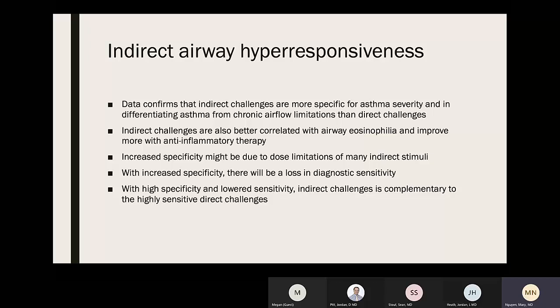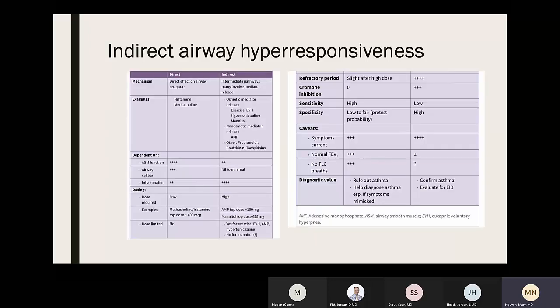Indirect challenges have increased specificity, which may be due to the limitations of many indirect stimuli. However, the increased specificity comes with a loss in diagnostic sensitivity. Indirect challenges are a nice complementary test to the highly sensitive direct challenges. This chart compares the differences between direct and indirect challenges.